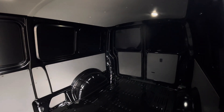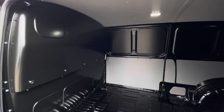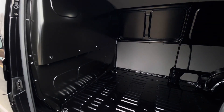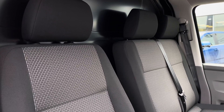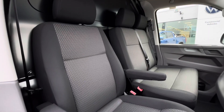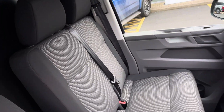Through the single sliding side load door there is a step for easy access and a full steel black bulkhead separates the load area from the cab. Up in the cab itself there is a twin armrest seat for the driver. Adjacent to this is a twin passenger bench which has some under seat storage.